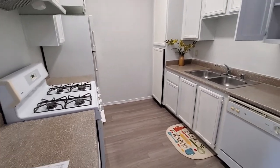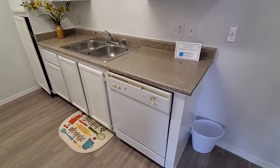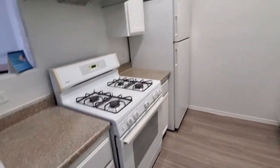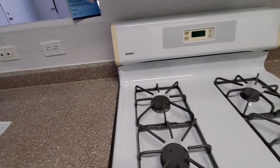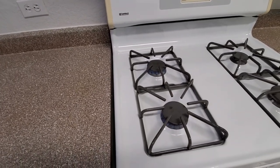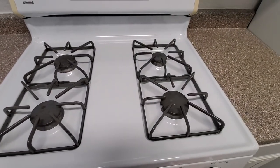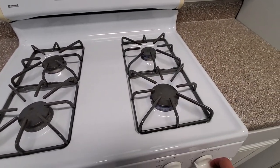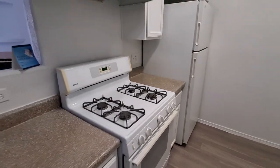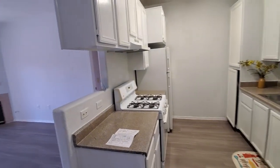Per the listing, all appliances are sold as-is. The dishwasher is a little dated and the stove is an older white model, but the stove does work — at least the cooktop burners turn on. There is no built-in microwave, so you'd need to get a countertop microwave or put one above the stove.